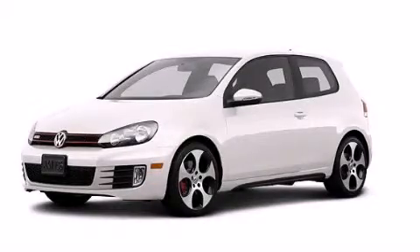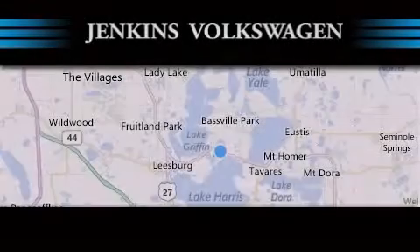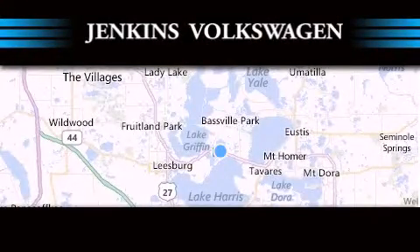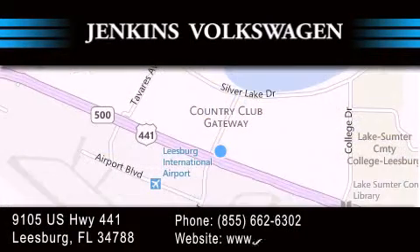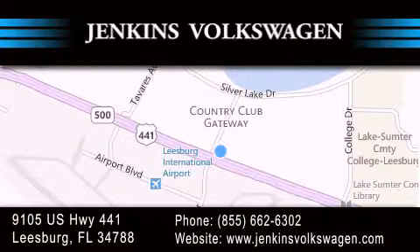Contact us today to arrange your test drive. Jenkins Volkswagen of Leesburg is conveniently located at 9105 US Highway 441 in Leesburg. Contact us to find out about our financing specials or visit us at jenkinsvolkswagen.com.